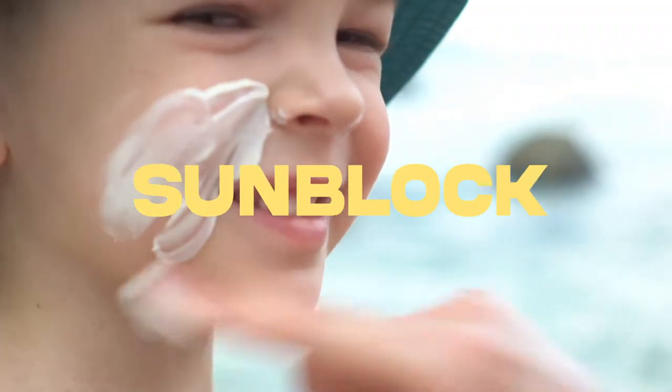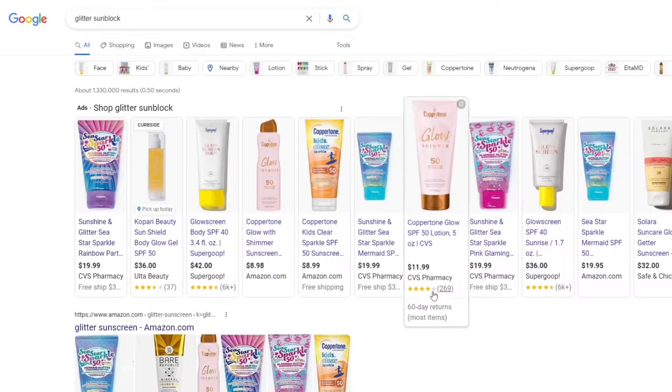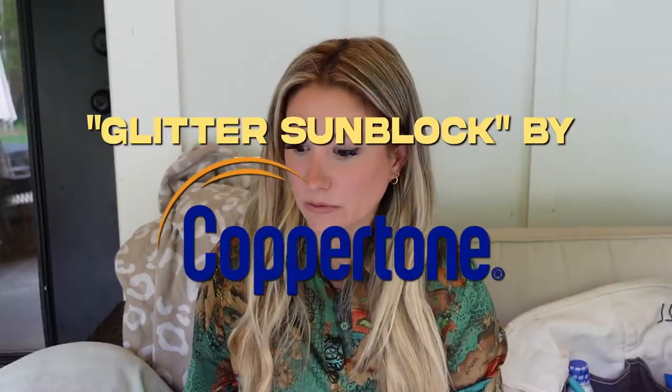Okay, so sunblock. Obviously, everyone has to have sunblock in their beach bag — it's a must-have. I have a little bit of a mom hack on sunblock, especially if you have girls, and if your kids are not exactly in love with putting on sunblock. My girls used to fight me on it, until I discovered that they loved glitter sunblock. I Googled it and found some by Coppertone. Other kids always want to use it — it's a must-have for my girls.